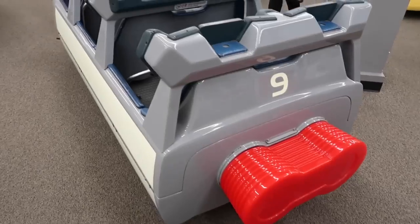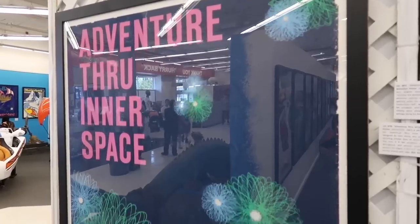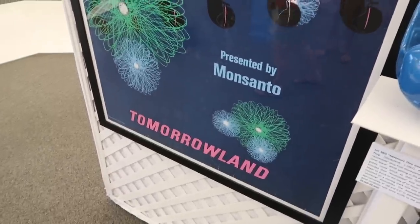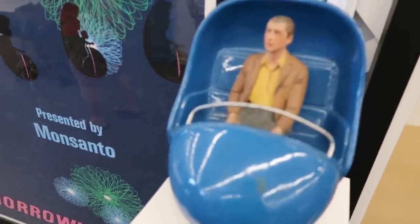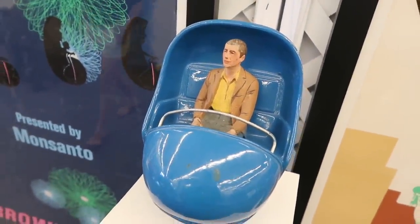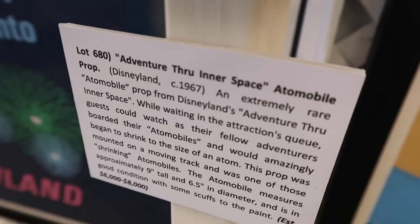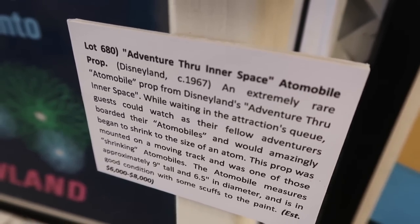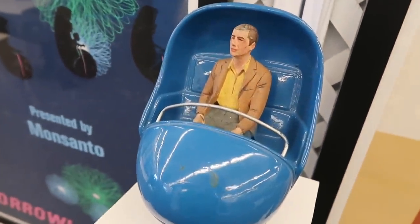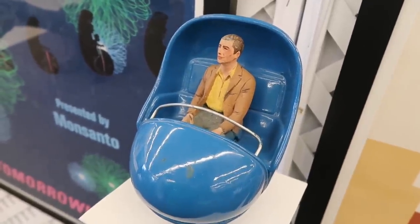Next, number nine — ready to blast off. Adventures Through Inner Space, which was in Tomorrowland. This 1967, very rare Atomobile — A-T-O-Mobile — as stated there. Clever play on words, which you could view while waiting in the queue line. Look at that — it's almost like a dune buggy, except it's painted blue.